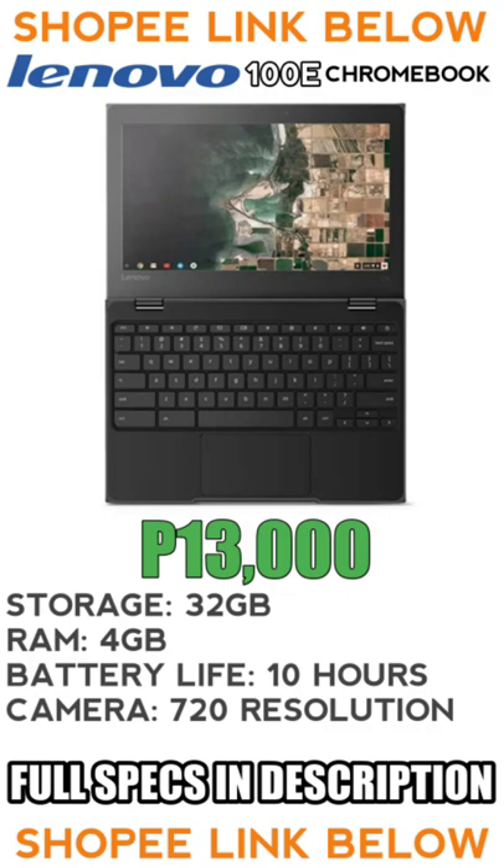It's not for gaming, but trust me, for work and for online classes, this is a good deal. So what are you waiting for? Go get yourself a Lenovo 100E 2nd Gen Chromebook.